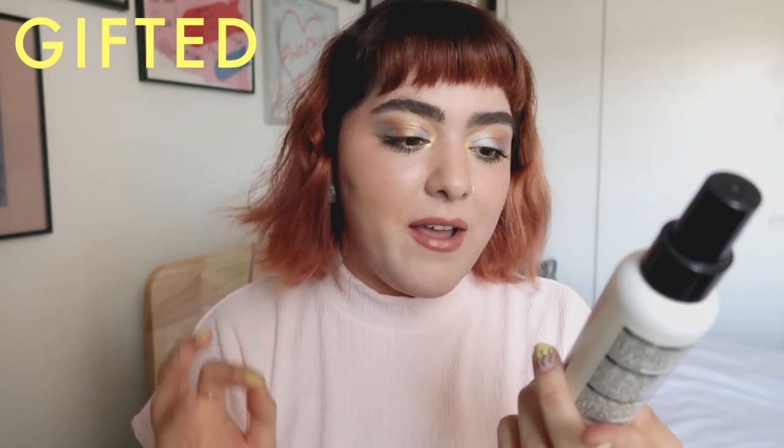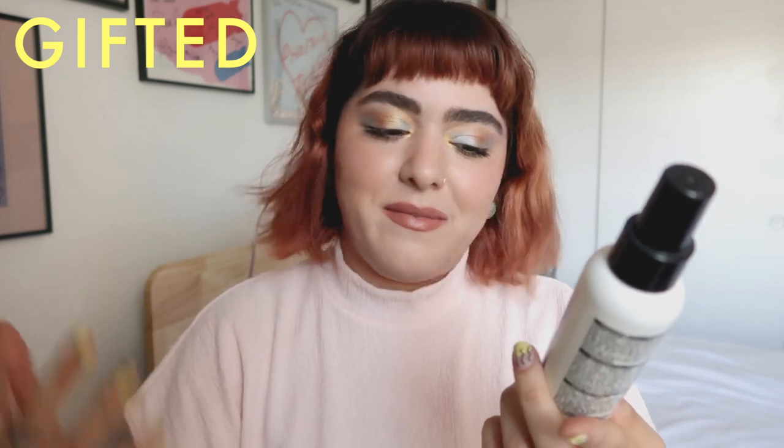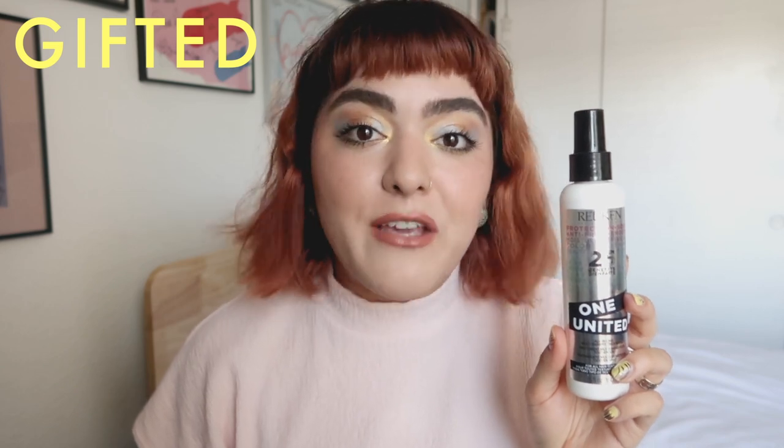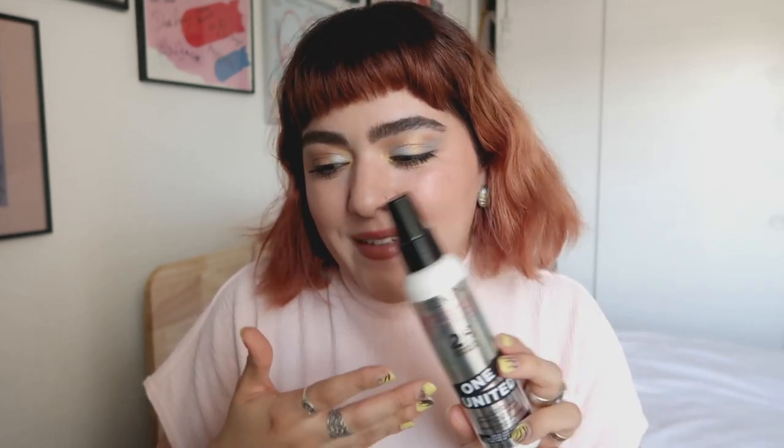A lot of these products were sent to me — I'll make note of which ones were sent and which ones were gifted. If I don't mention anything, then I purchased it. Like this one was sent to me by Retkin — this is their 25 Benefits One United Leave-In Treatment Spray. It's kind of like a 10-in-1 but it's 25. I enjoyed it but I don't see myself repurchasing it because I felt like it didn't do much despite the 25 claims — I can get the same effect with a regular leave-in treatment.